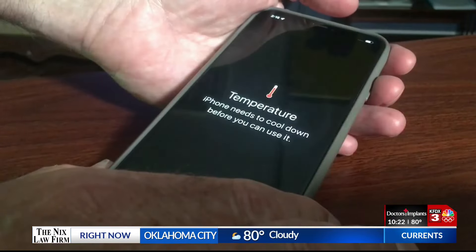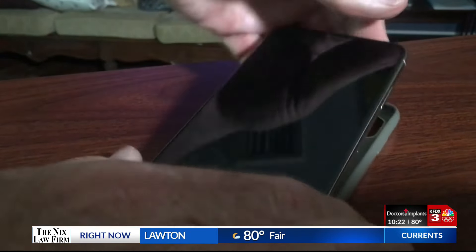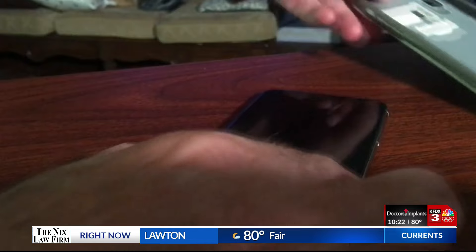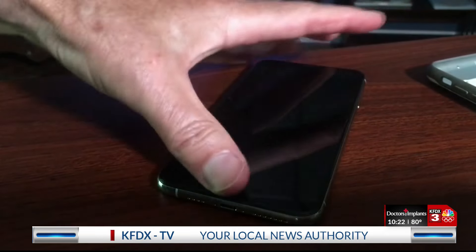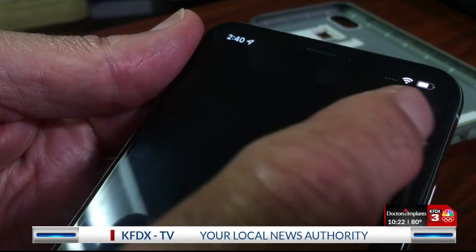So what should you do if you see that temperature warning screen? Get it out of the sun and into a cool, dry place. Remove the case to let it cool. When it turns back on, turn it off and let it sit for about 30 minutes — but do not put it on a charger.